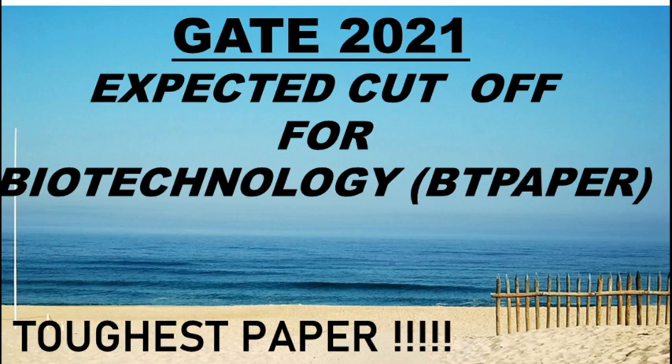The cut off is for 100 marks and these are qualifying cut offs. The person who gets above the cut off mark for that particular category will have cleared the examination. This time biotechnology is considered the toughest paper.